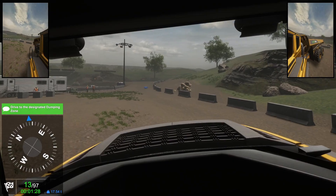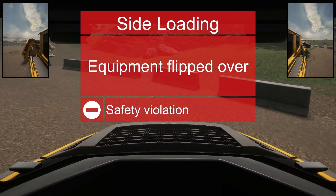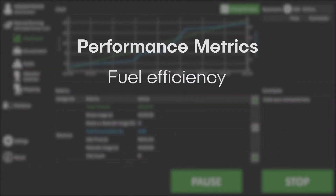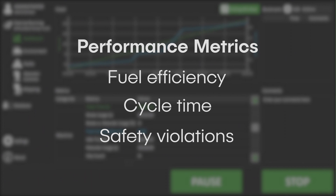Organizations can customize their scoring system to reflect their criteria. Metrics such as fuel efficiency, cycle time, and safety violations provide insight to help operators learn quickly.